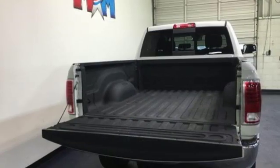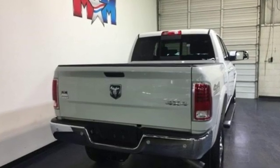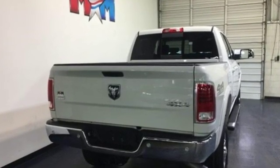Engineered to get things done. Engineered to be a Ram. Someone's going to drive this fantastic vehicle off the lot — it should be you. Test drive it today.